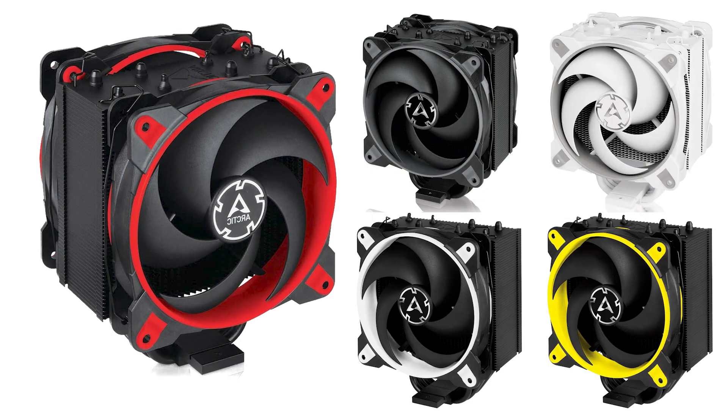The Arctic Freezer is a sleek and compact cooler that enhances any setup with its single tower design, featuring two 120mm fans and four exposed heat pipes. This cooler offers a touch of style with various color accents available, including black, white, red, and yellow.